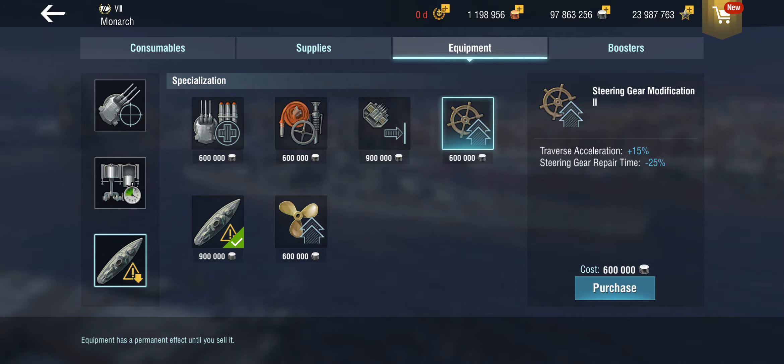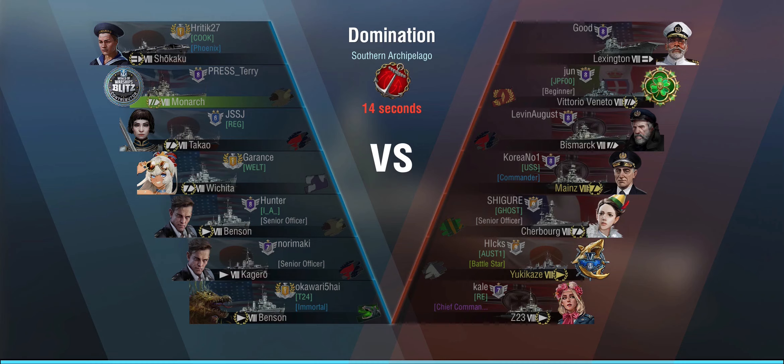The first game is a flat-out tier 8 match. We're up against Lexington, Veneto, Bismarck, Mainz, Cherbourg, Yukikaze, and Z-23 on Southern Archipelago in domination mode. A good chance to try out the new and improved AA.